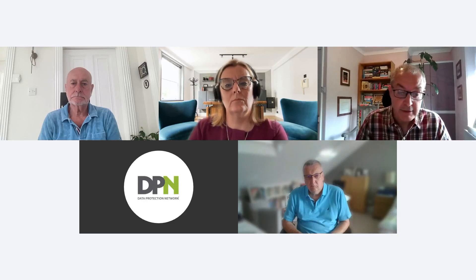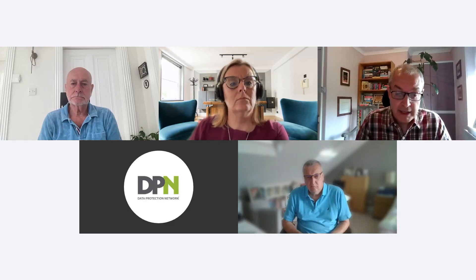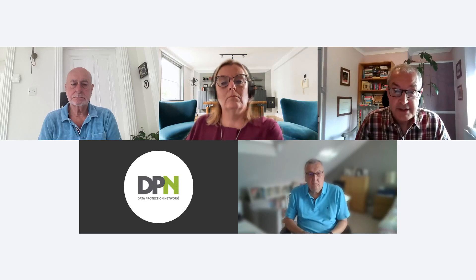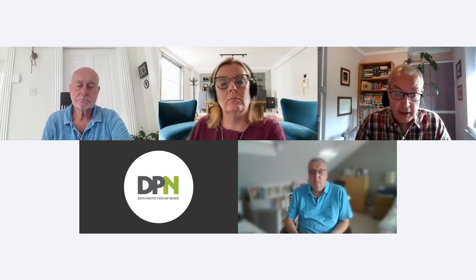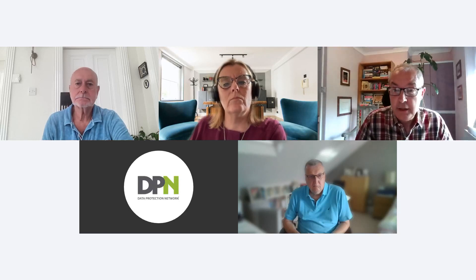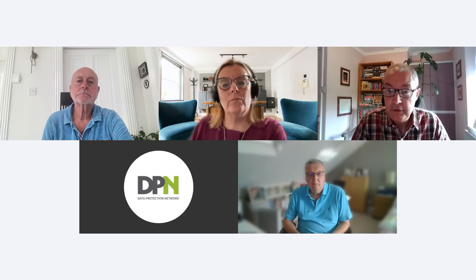You'll find that on dpnetwork.org.uk. My name is Simon Blanchard. I'm a partner at DPN. I've been working with personal data my entire career, including previous marketing, commercial and digital roles before I moved into data protection nine years ago. I work advising all sorts of businesses of all shapes, sizes and sectors. I'm just going to pop the screens on and then I'll introduce you to the panel.